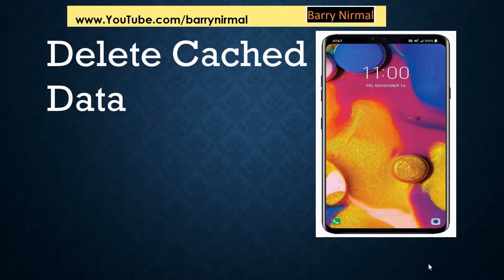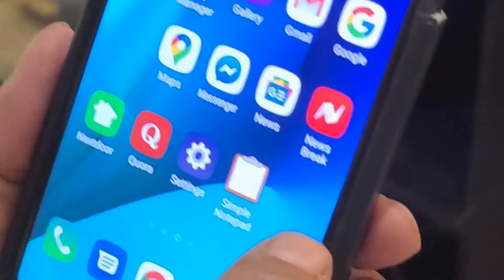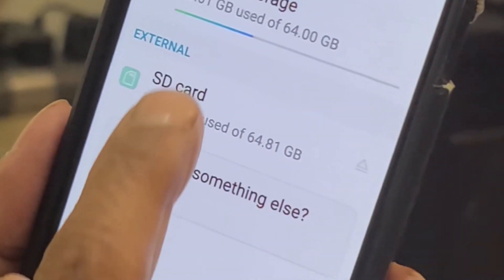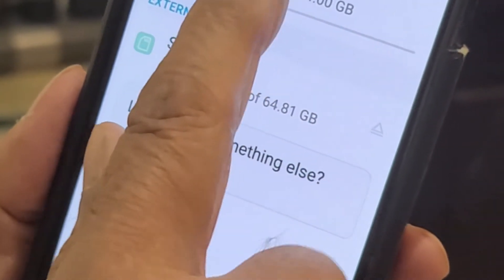The next step is to delete cached data. If your issue has been resolved, stop — otherwise perform the steps I will present now, one by one. After each step, test that your issue has been resolved; if so, stop, else proceed to the next step. On my phone, I click on Settings, then I click on Storage, then it calculates the storage values and I click on Internal Storage.